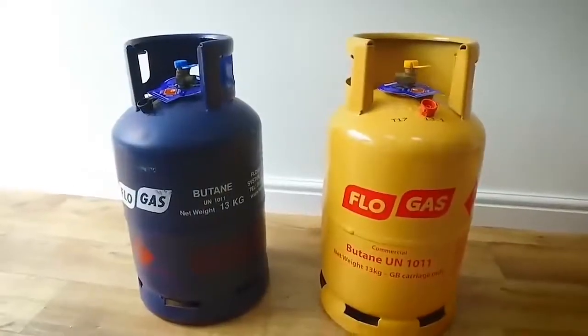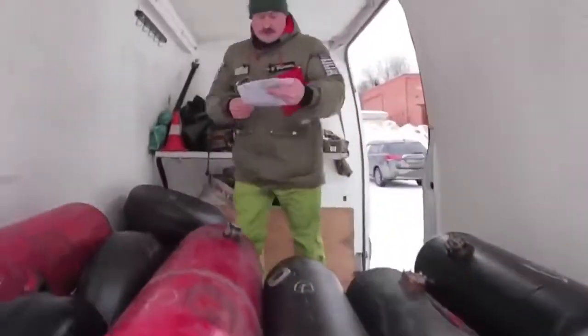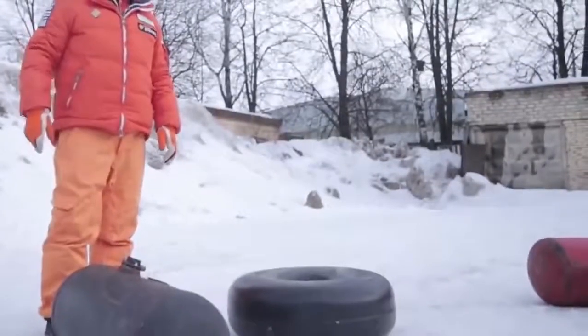What if you need to transport a large gas cylinder? If you don't have a trolley, you can simply roll it at an angle. What about two large cylinders? Piece of cake.